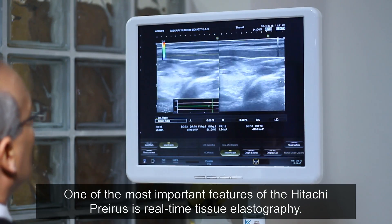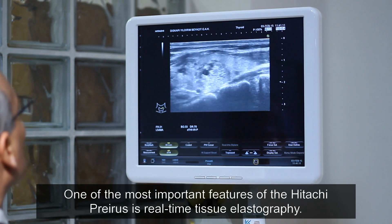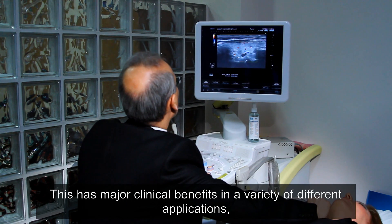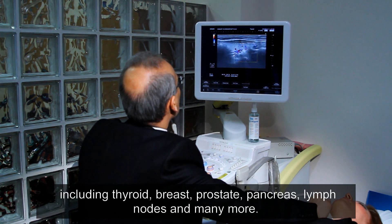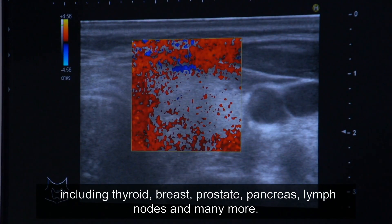One of the most important features of the Hitachi Preris is real-time tissue elastography. This has major clinical benefits in a variety of different applications, including thyroid, breast, prostate, pancreas, lymph nodes and many more.